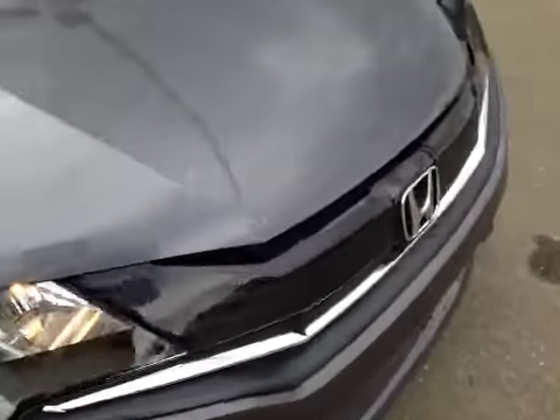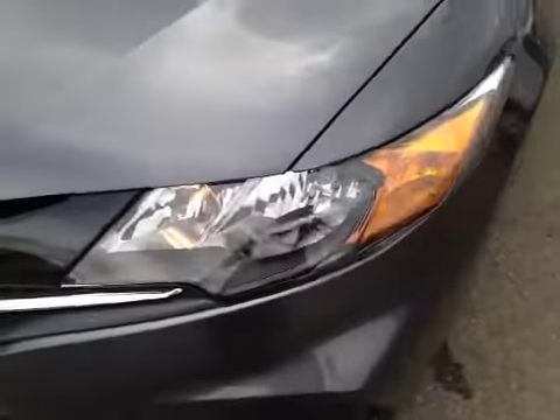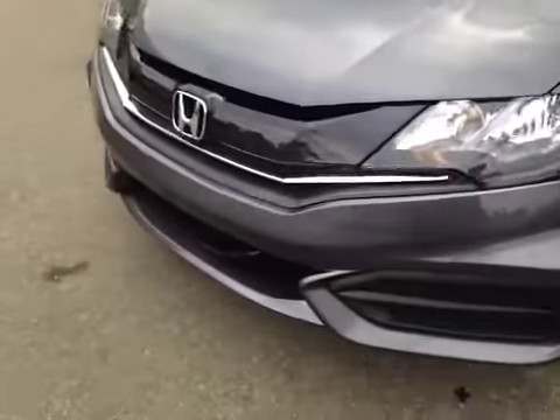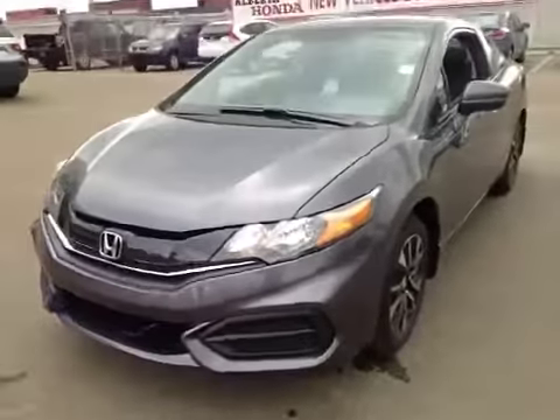Let's take a look at the front. We have the nice chrome and black grille. These headlights come with daytime running lights, and we have the fog lights mounted in the front. Thank you for watching this video.